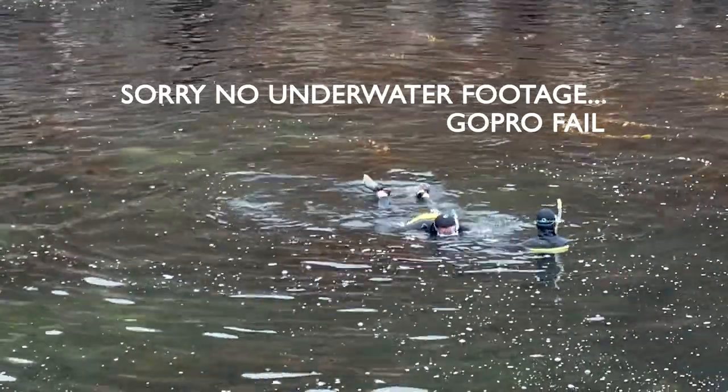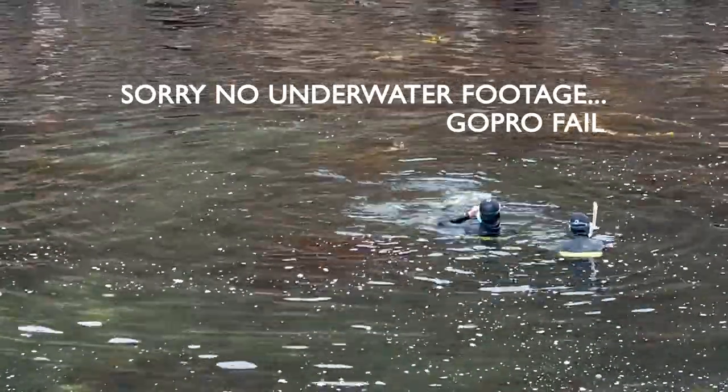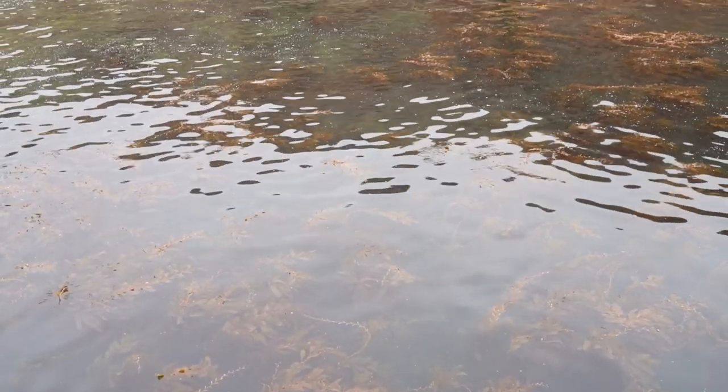In there we saw bright orange garibaldi, large sea bass, giant crabs, and even a tiny octopus. Even more incredible is that you can see all that without even going past the pier. You're swimming in the kelp beds as soon as you're in the water, and it was a highlight of our trip for sure.